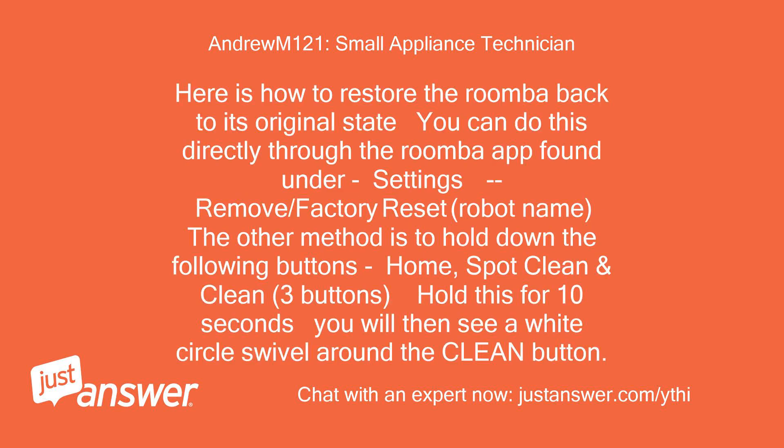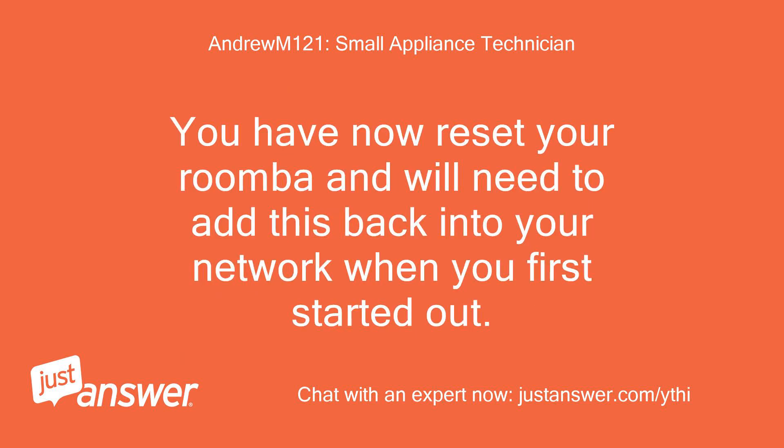Here is how to restore the Roomba back to its original state. You can do this directly through the Roomba app found under Settings, then Remove or Factory Reset, then the robot name. The other method is to hold down the following three buttons: Home, Spot Clean, and Clean. Hold these for 10 seconds and you will then see a white circle swivel around the clean button. You have now reset your Roomba and will need to add it back into your network as when you first started out.